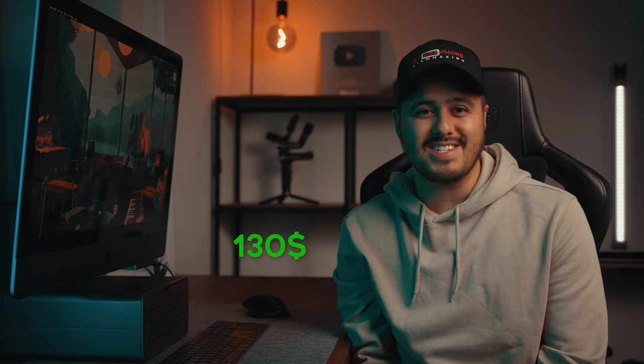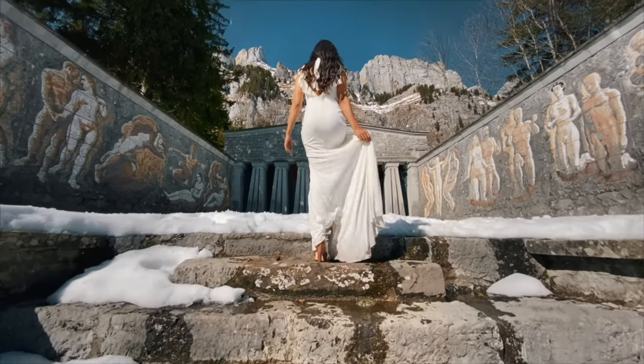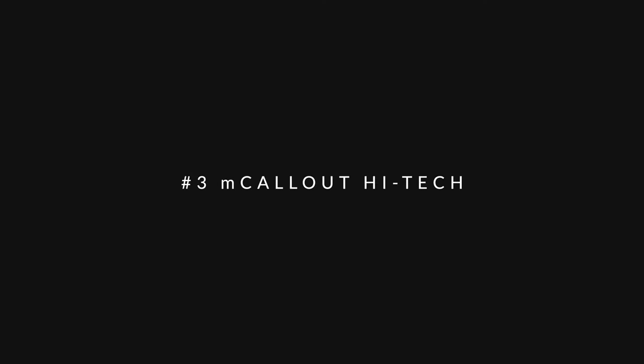Neat Video can be a lifesaver, but for the price of $130, it isn't the cheapest option. But it will certainly help make your footage look better and will save you time not having to reshoot the video again. Moving on to plugin number three is M Call Out High Tech by Motion VFX.